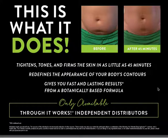It redefines the appearance of your body's contours, gives you fast and lasting results from a botanical-based formula, and you can only get it through an It Works distributor — not at Target, not at Walmart. Look at these before and after pictures — aren't they absolutely crazy?